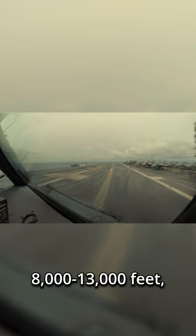Landing on an aircraft carrier's flight deck is described as one of the most difficult things a Navy pilot will ever do. The biggest challenge of landing on a carrier is how tiny they are. A typical runway will range anywhere from 8,000 to 13,000 feet, but a carrier's deck is only 500 feet.